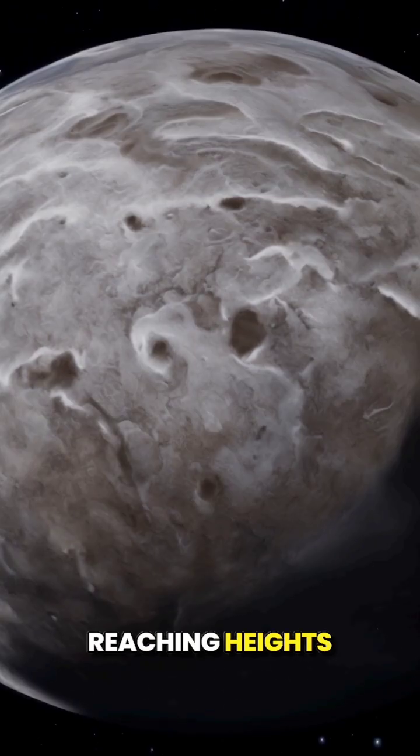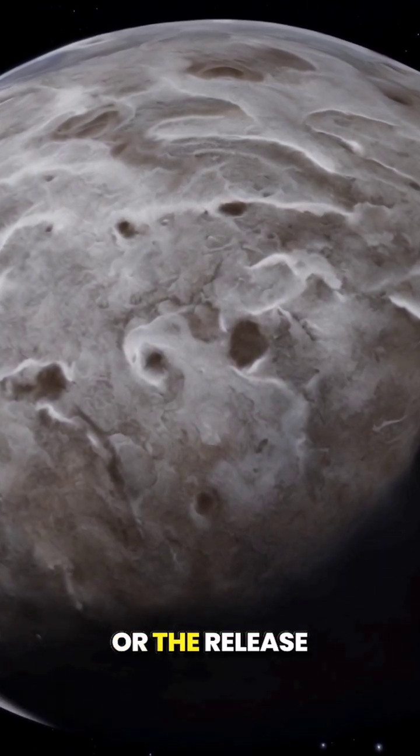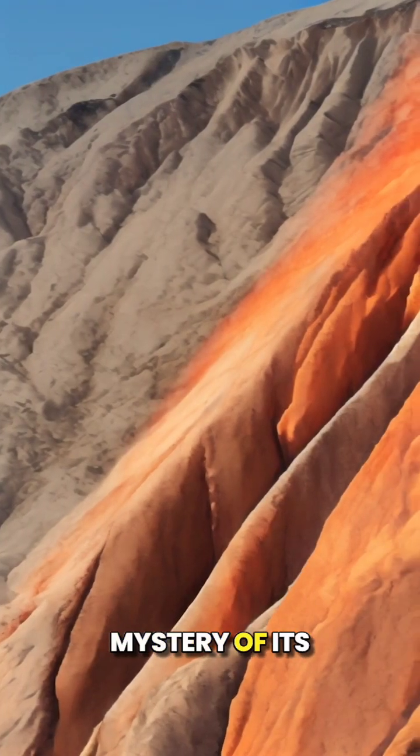These intricate grooves, reaching heights of up to 2,000 feet, may have formed through tectonic activity or the release of water from beneath Ganymede's surface, further deepening the mystery of its origin.